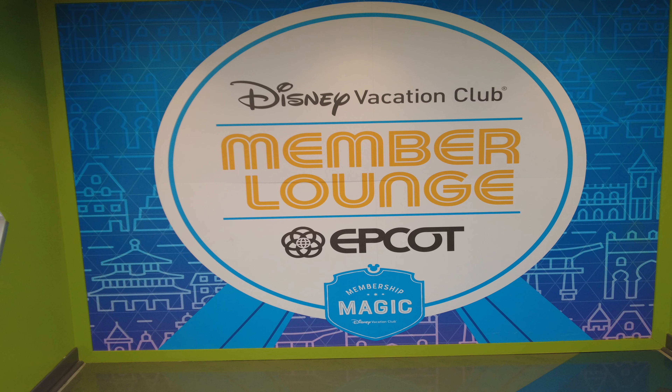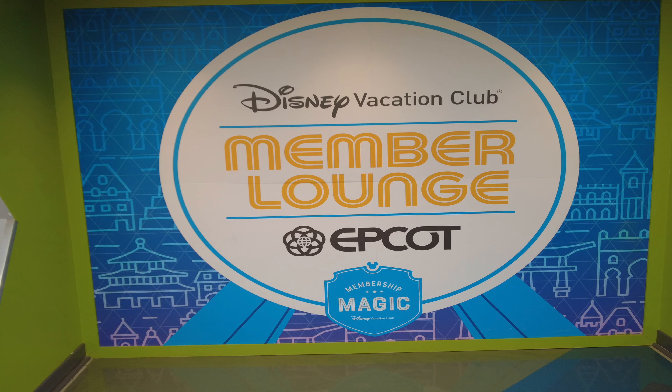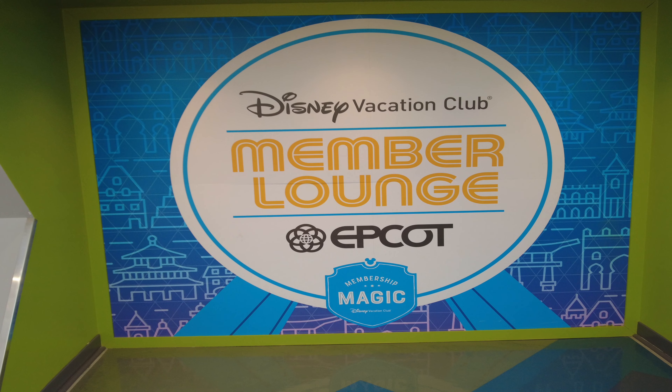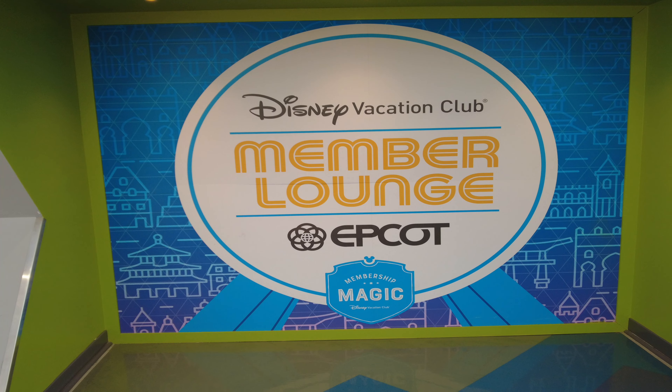Hey guys, welcome back to the channel. We are glad you're here. This is Retired Life Ollie Style. Did you know if you are a Disney Vacation Club member, there is a special lounge for Vacation Club members in Epcot Center? Let's check it out.